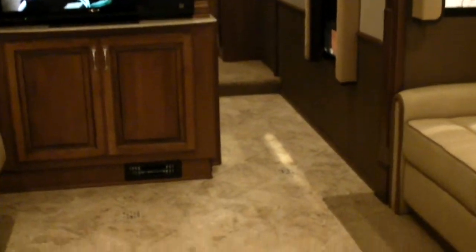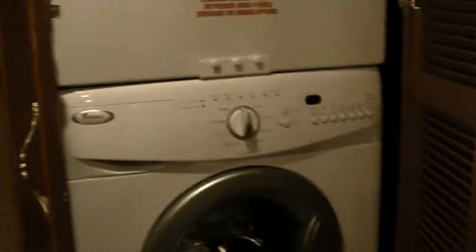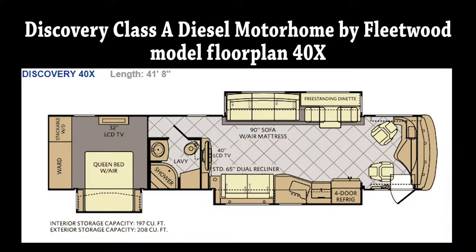As you head down the hallway into the bedroom, you'll notice another large television. This will be a Sleep Number select comfort mattress. You will have a stackable washer and dryer in that cabinet there, and a full-size closet.